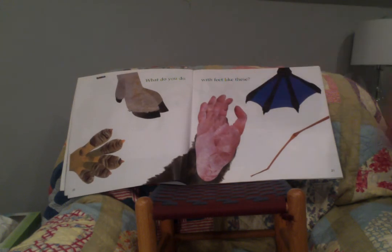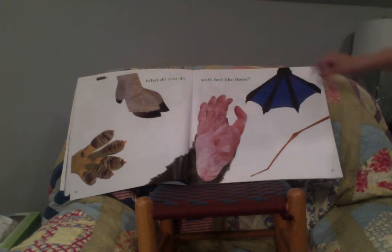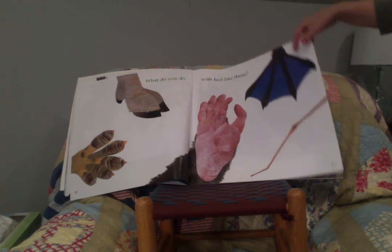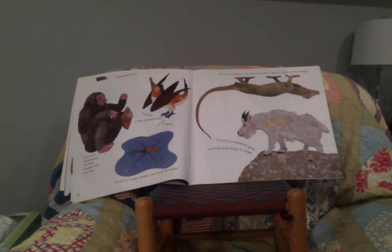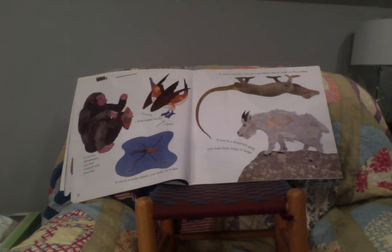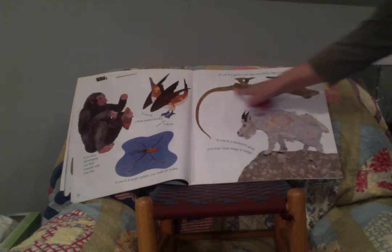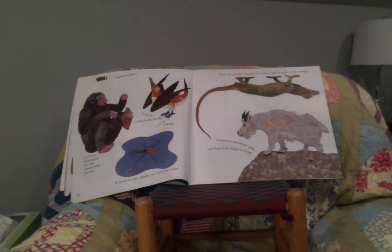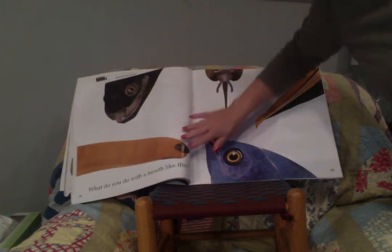What do you do with feet like these? Look at those interesting feet — they're so different. Who do they belong to? If you're a chimpanzee, you feed yourself with your feet. If you're a blue-footed booby, you do a dance. If you're a water strider, you walk on the water. If you're a gecko, you use your sticky feet to walk on the ceiling. And if you're a mountain goat, you leap from ledge to ledge.